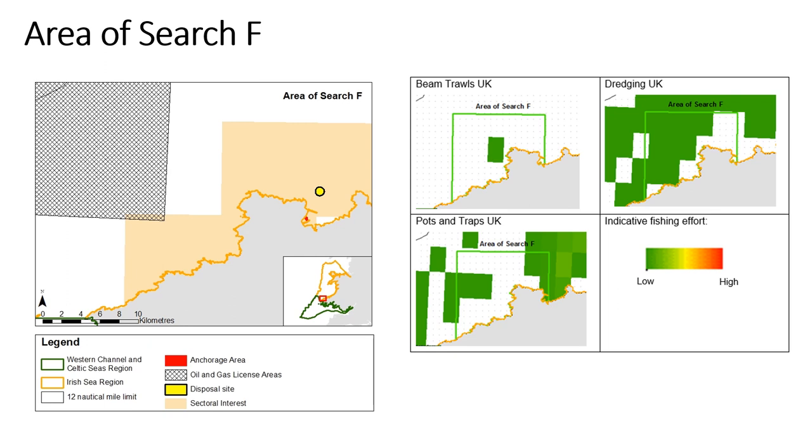The area of search overview document shows these activities in more detail and can be found on the project's webpage. The map on the left shows a number of licensed activities in the area, but none of them overlap with the shortfall feature. For each area of search, data was collated on activities that cause pressures to which the shortfall features are sensitive. However, we do not have comprehensive up-to-date data on all activities at this point, and we recognise that further discussions are needed. One data set that we do have is the fishing activity interpreted from vessel monitoring system data, summed from 2016 to 2018, shown on the right.